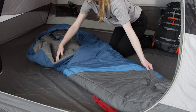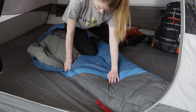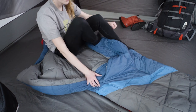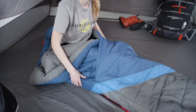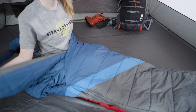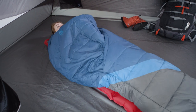Enjoy the best night's sleep you've ever had in the backcountry. The patent-pending zipperless design provides bed-like comfort. Having no zippers saves weight, reduces noise, and makes the bag less restrictive than a traditional mummy bag. Plus, the oversized comforter makes it easy to get in and out and allows for easy ventilation.